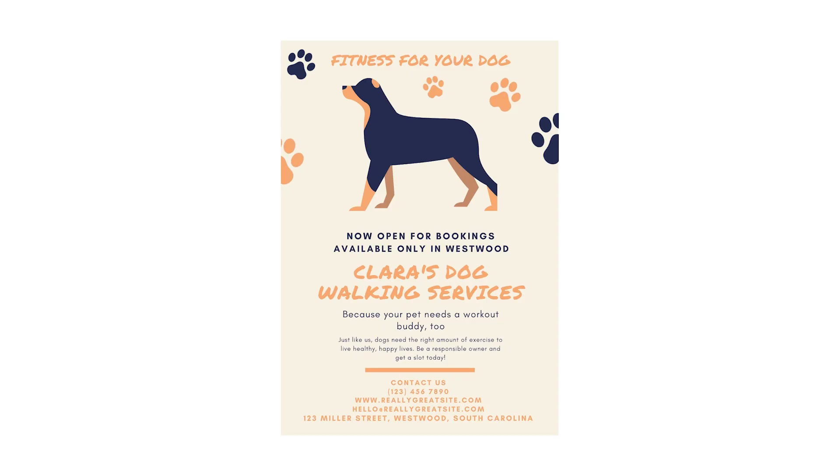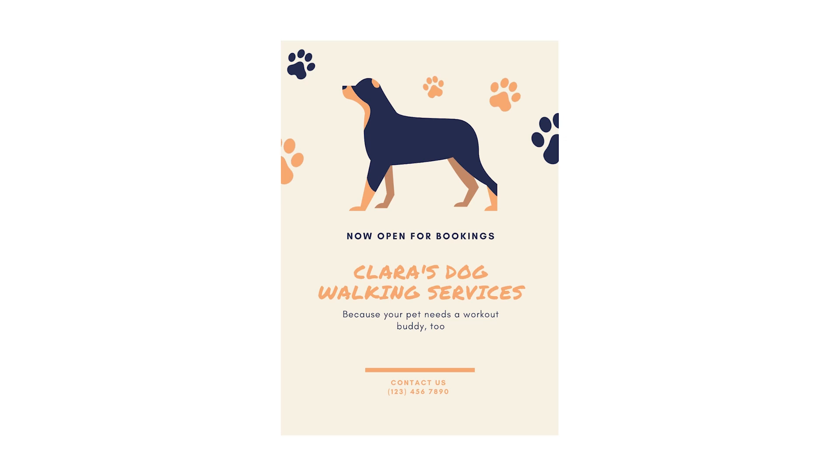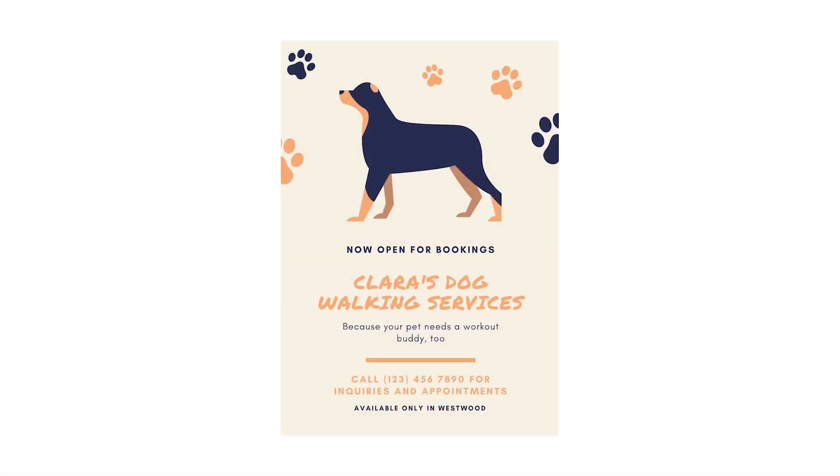A flyer usually concentrates on a single key message or promotion. The less you try to communicate, the easier the message will be to get across. Resist the temptation to include any and all information you can fit on the page — a cluttered page will make it hard for the audience to know what they should be paying attention to. A flyer can be reduced down to three simple ingredients, with imagery and graphics supporting rather than distracting from them.